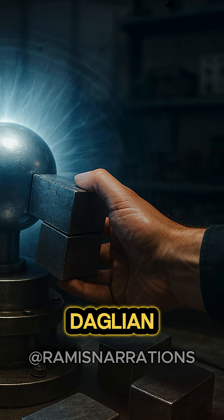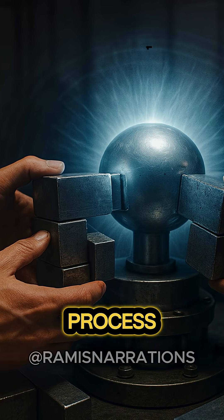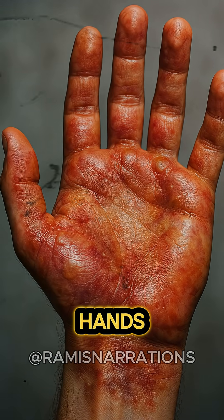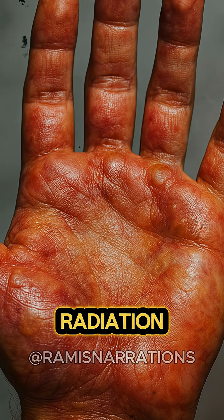Desperate to stop the reaction, Daglian was forced to disassemble part of the reactor sidewall, and in the process received a massive dose of radiation estimated to be 5.1 sieverts to his hands alone. Straight away, his hands began to blister and waves of nausea swept his body — the early signs of radiation sickness.